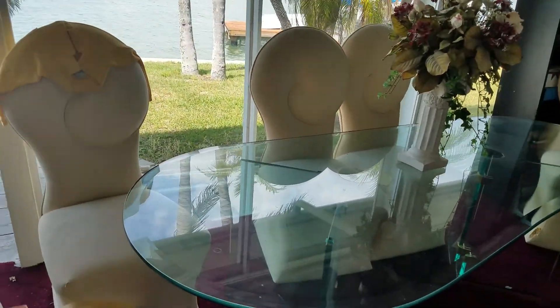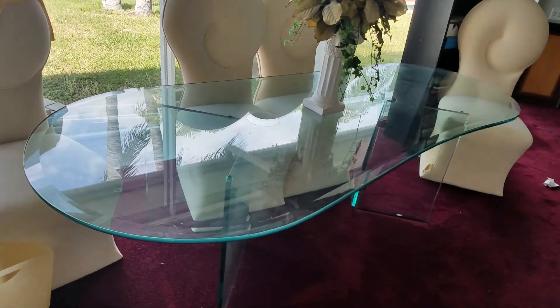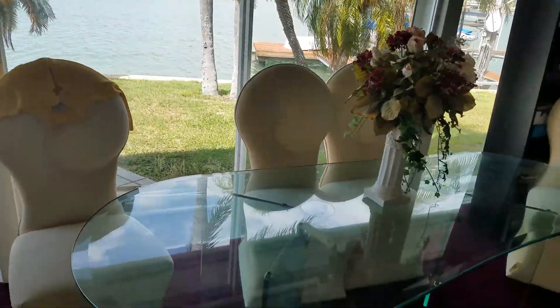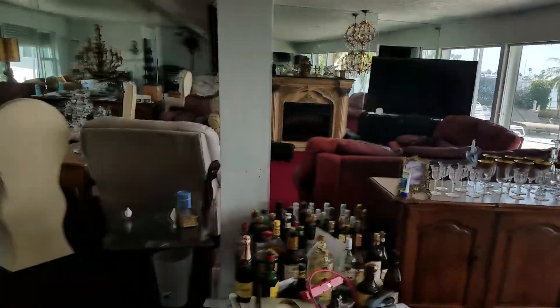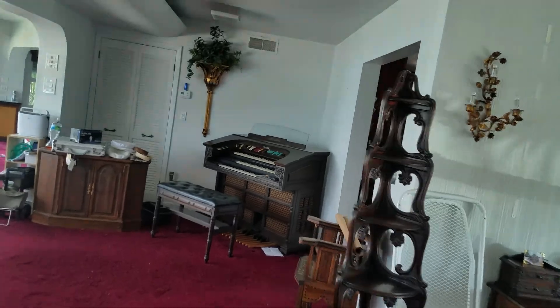And here we have a nice — I guess you call it a kidney-shape glass table. Not sure, but it comes with six chairs: four of them as you can see here, and over here we have two more that go with the set.